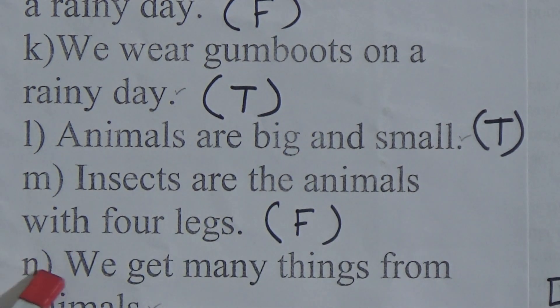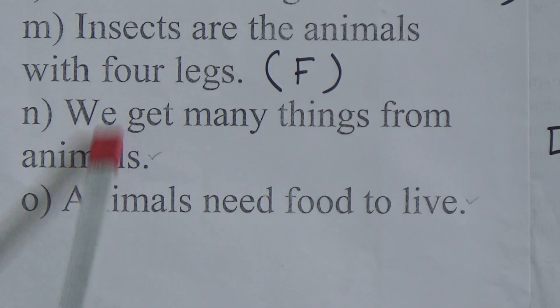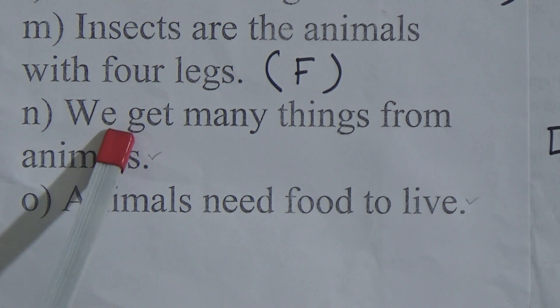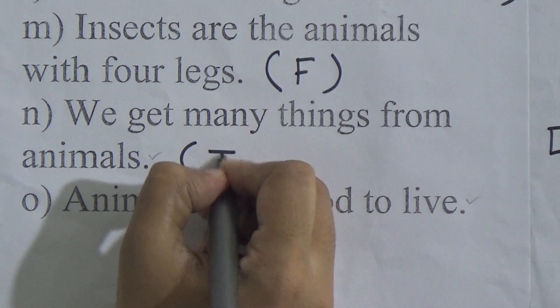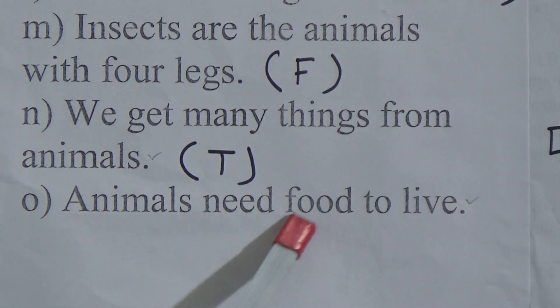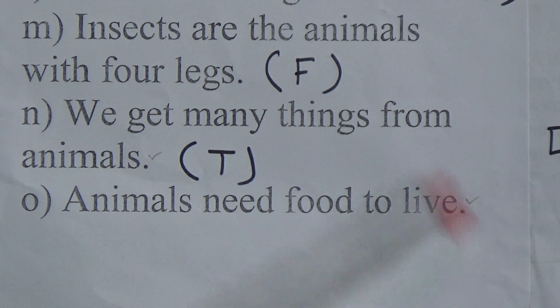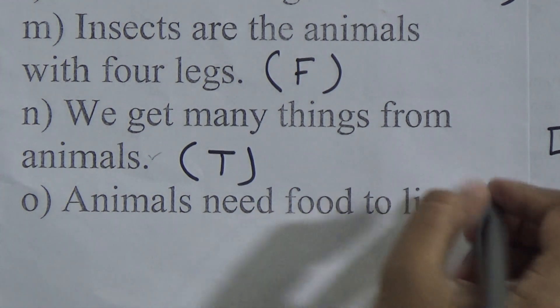We get many things from animals — this is correct information because we get so many things from animals — we write T here. Animals need food to live — this is correct information — we write T here.